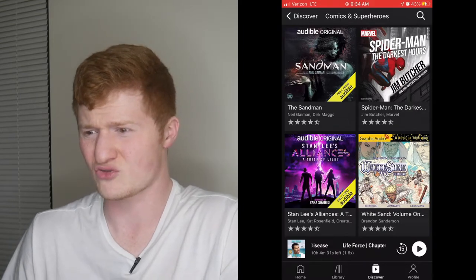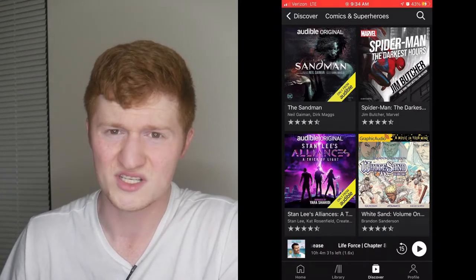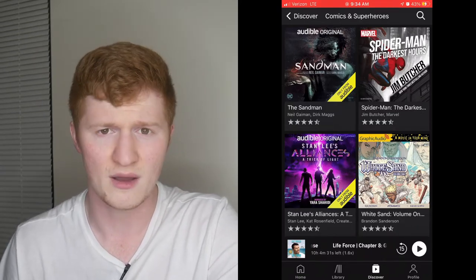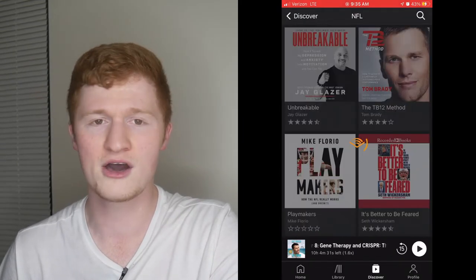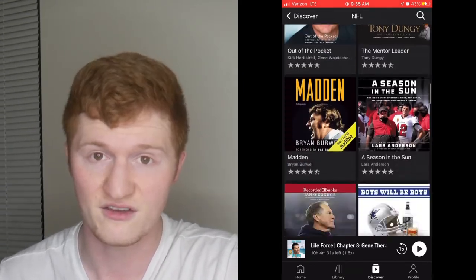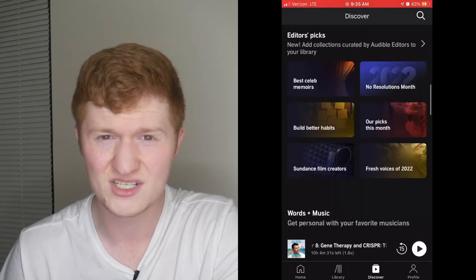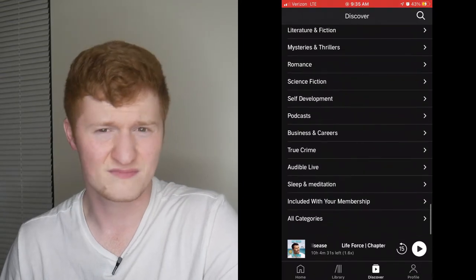Most of these I'm not crazy about — I have basically close to no interest — but to me the best thing about Audible is their diversity of topics, because there's just something for everyone. There are a lot of people who live, love, breathe, and eat NFL. Also included is stuff like what's included in your membership, editors' picks with collections, and at the bottom it's just categories with no pictures. But regardless, that's Discover.